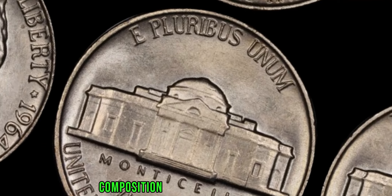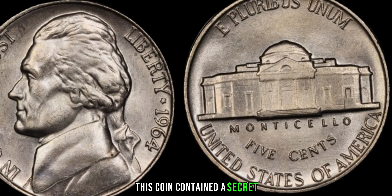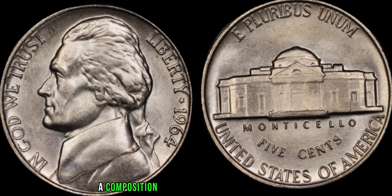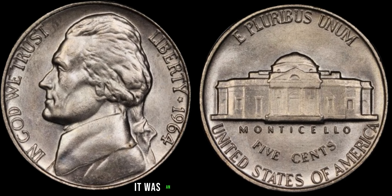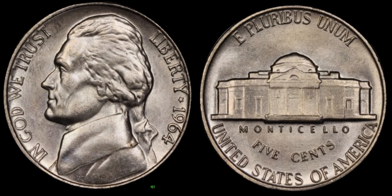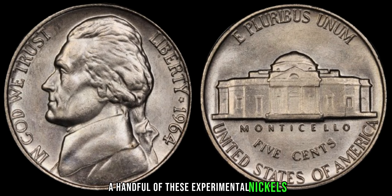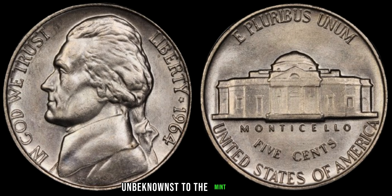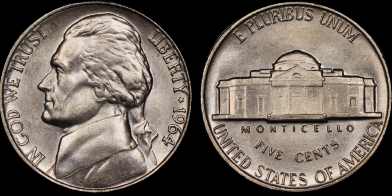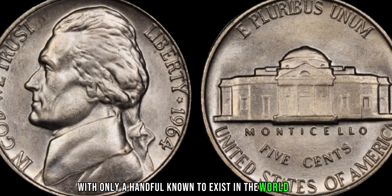Unlike the standard composition of 75% copper and 25% nickel, this coin contained a secret. The 1964 Jefferson nickel in question was made of a unique combination of metals, a composition never intended for circulation — it was an experimental piece, a product of the U.S. Mint's exploration into alternative alloys. Yet, due to an oversight or perhaps a stroke of luck, a handful of these experimental nickels found their way into circulation, unbeknownst to mint officials. The 1964 Jefferson nickel is a numismatic rarity, with only a handful known to exist in the world today.